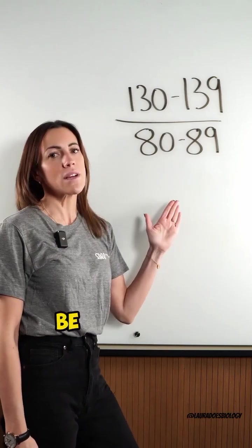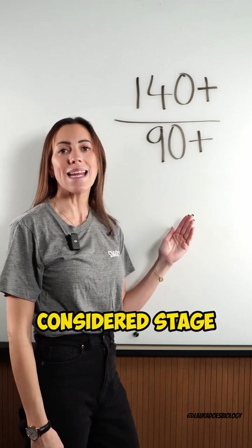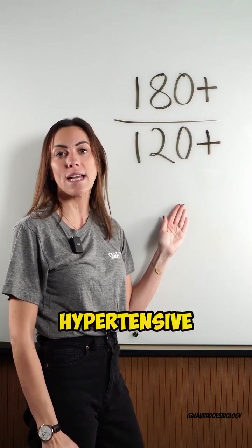This would be considered stage 1 hypertension. This would be considered stage 2 hypertension. And this high blood pressure would be considered a hypertensive crisis.